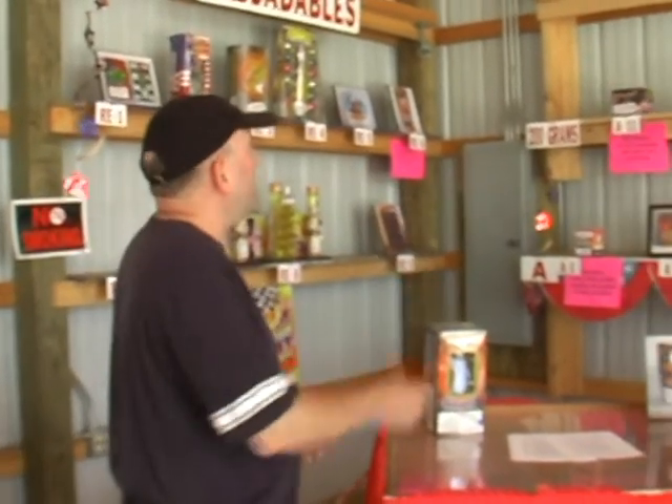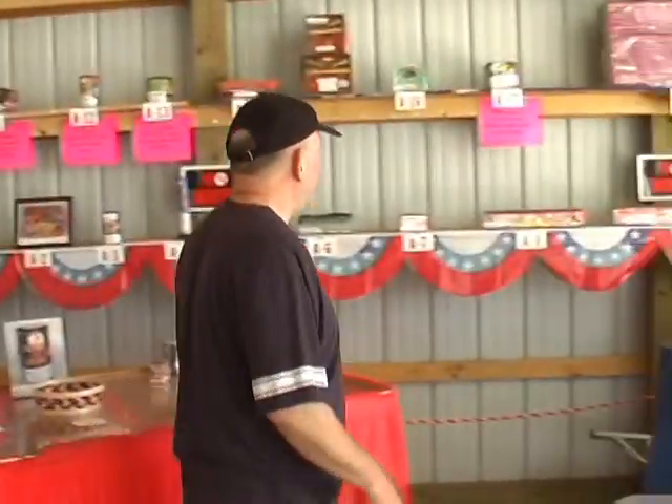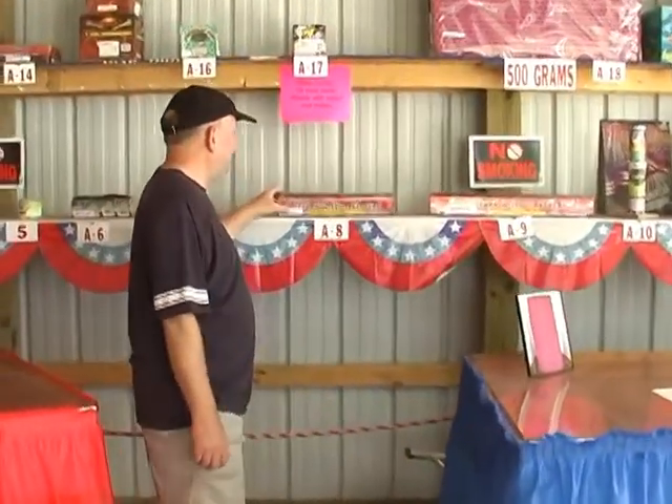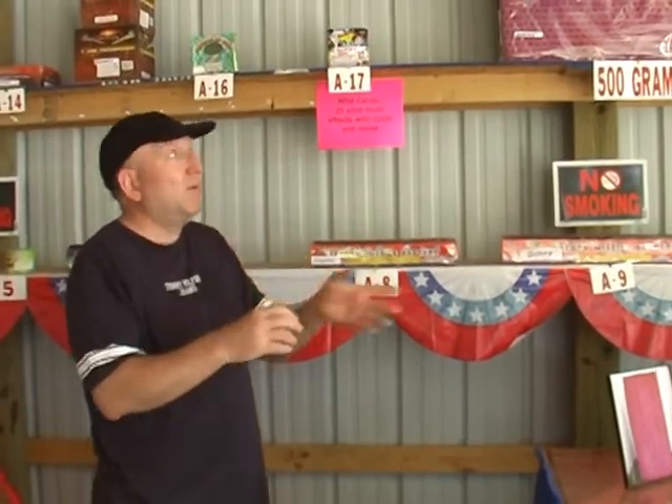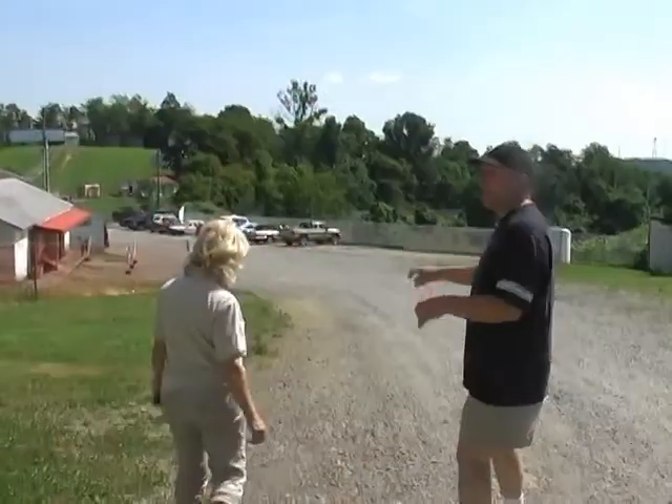A lot of people may not know much about fireworks, so they want to come in and look. They don't know what a Saturn battery or reloadable mortars are. So they walk around — here's a cool window showing a dummy Saturn battery. You can see how many shots, and the corresponding letter goes on your order form. Then we're going to go down to the next building.